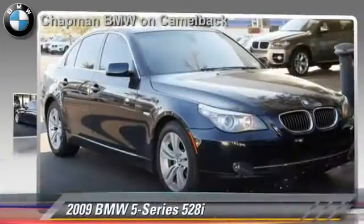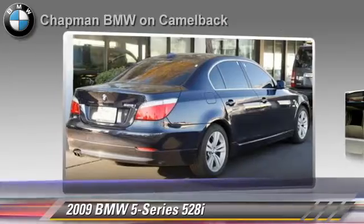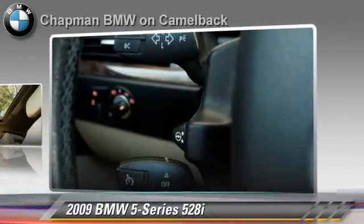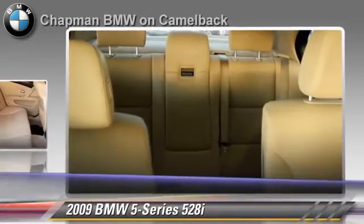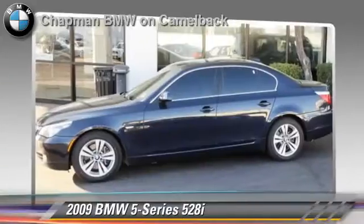The 2009 BMW 528i, powered by a 3-liter 6-cylinder engine. With a 6-speed automatic transmission, this vehicle gets up to 25 miles per gallon. This BMW features a CD player, powered door locks, and power steering.